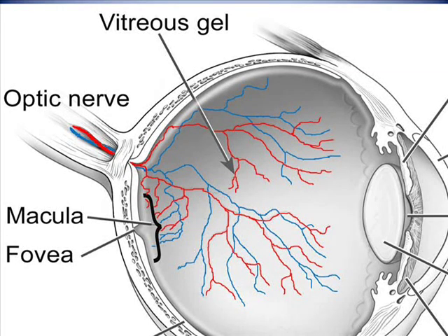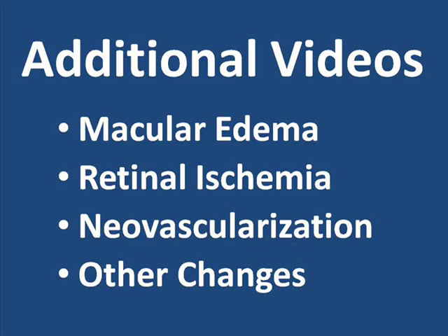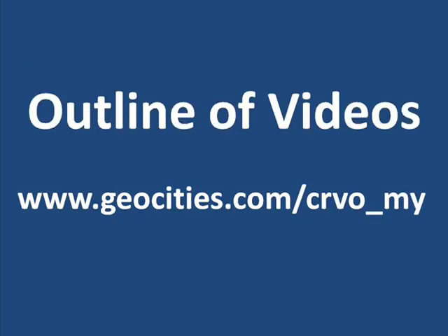To sum up then, a central retinal vein occlusion is a complete or partial blockage of the central retinal vein, which keeps oxygen-depleted blood from freely flowing out of the eye. This blockage causes a number of after effects in the eye, many of which are discussed in additional videos. An organized, up-to-date outline of available videos may be found at www.geocities.com/CRVO_MY.